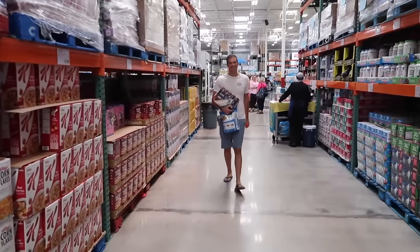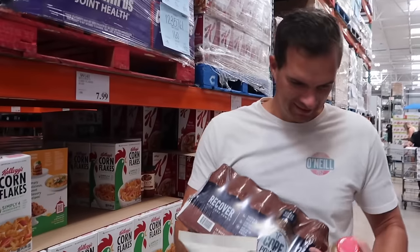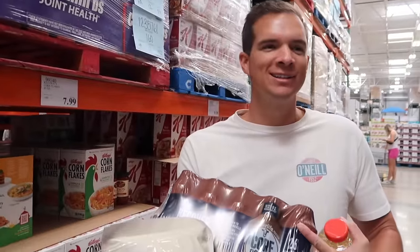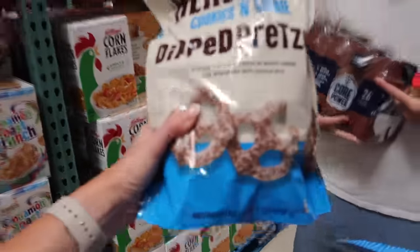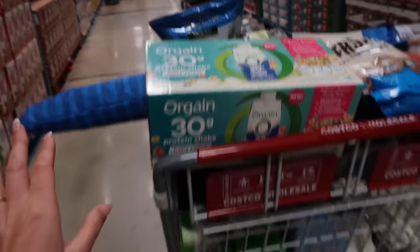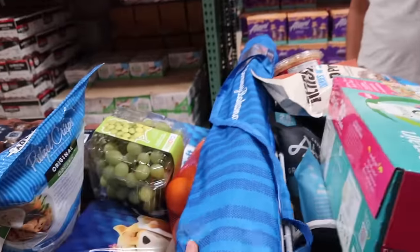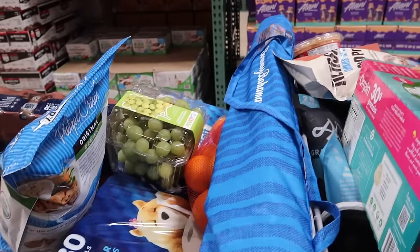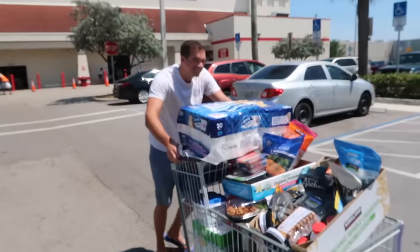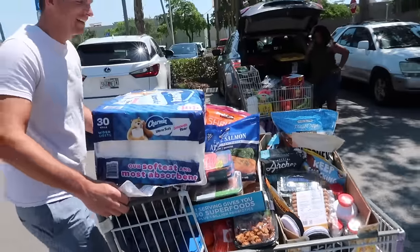We had the same idea — both grabbed Core Power and pretzel crisps at the same time! The cart is literally out of control. We are going to be so stocked up. I also decided to get the Tommy Bahama umbrella — it's huge and we really need one.